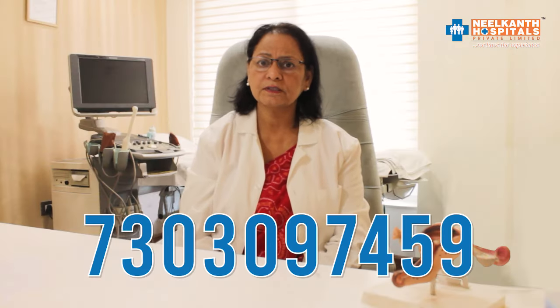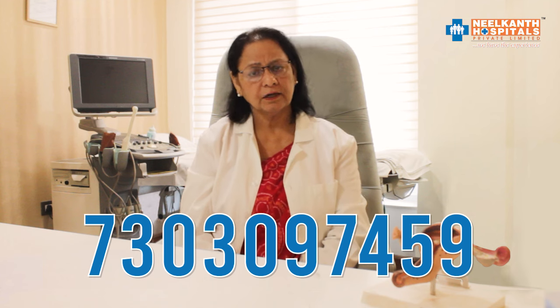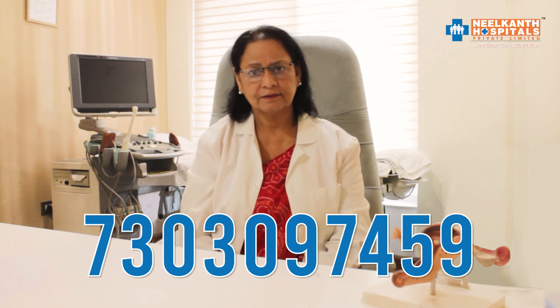If you have any queries or want more information, you can always contact us. Thank you for listening.